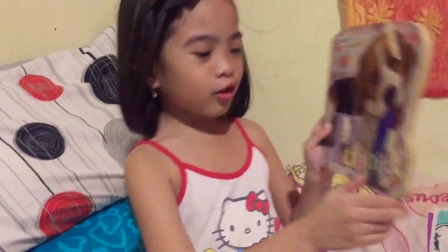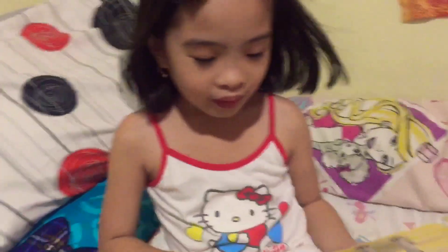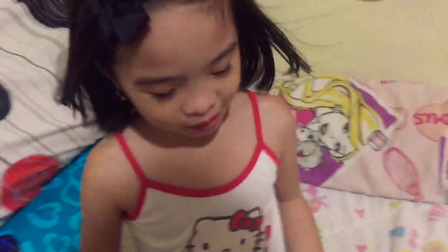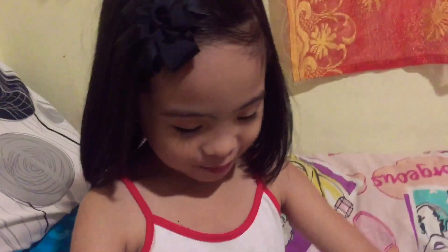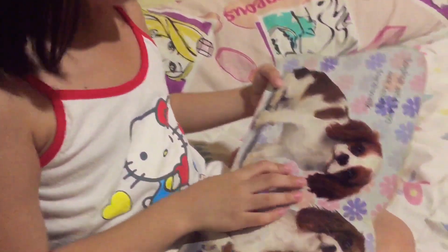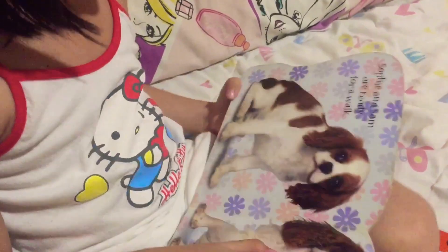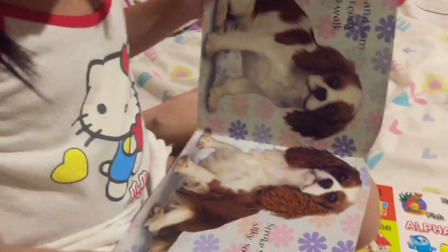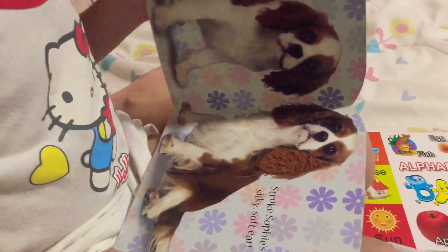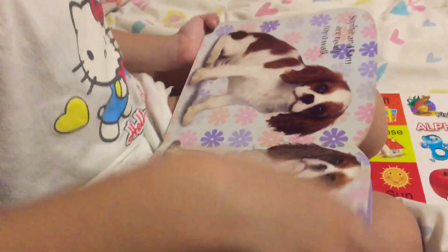First we're going to read some Touch and Sparkle Puppies. Bob and Bert are playing — give Bert a pat. Sophie and Sam are ready for a walk. Stroke Sophie's silky soft ear — so soft and silky.